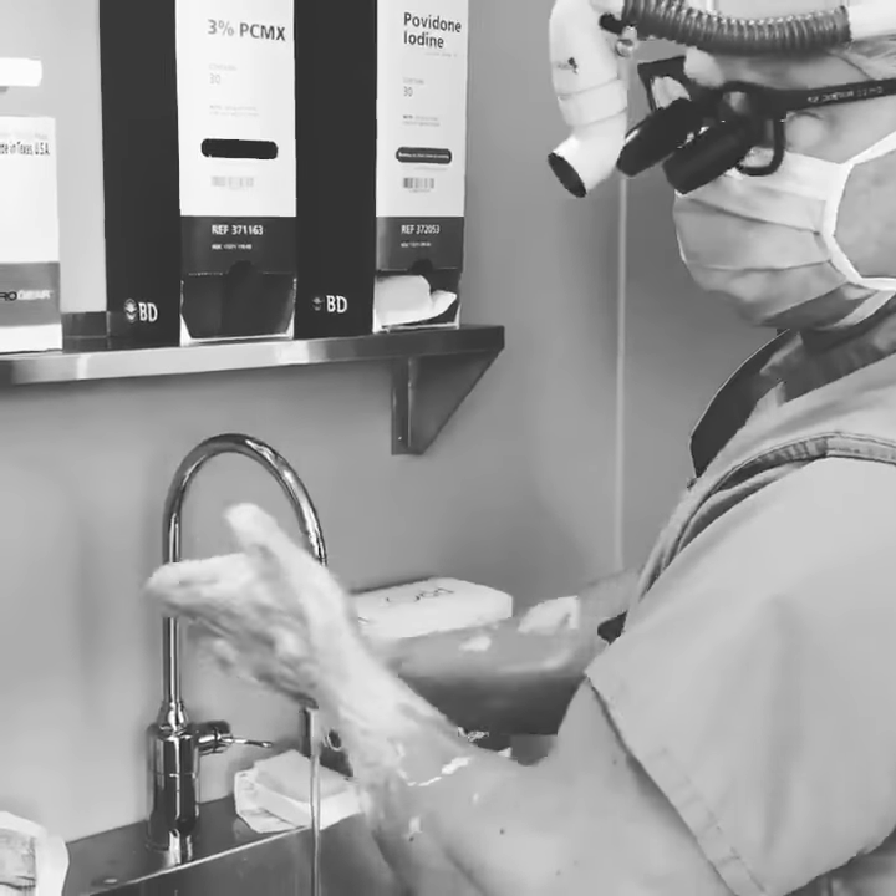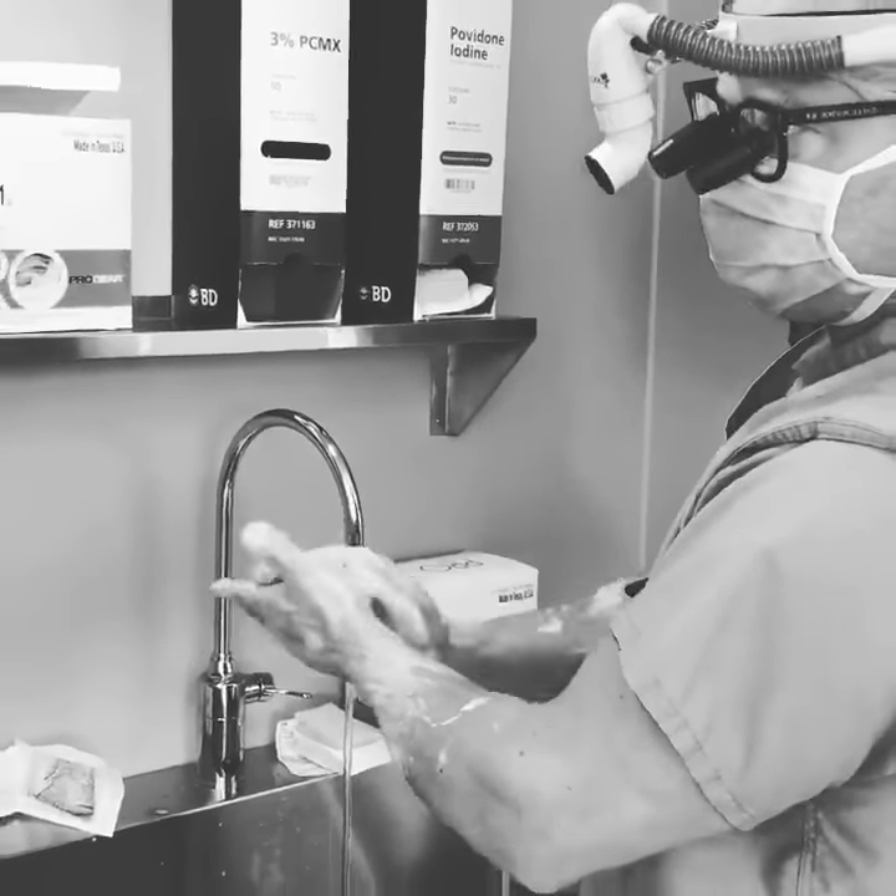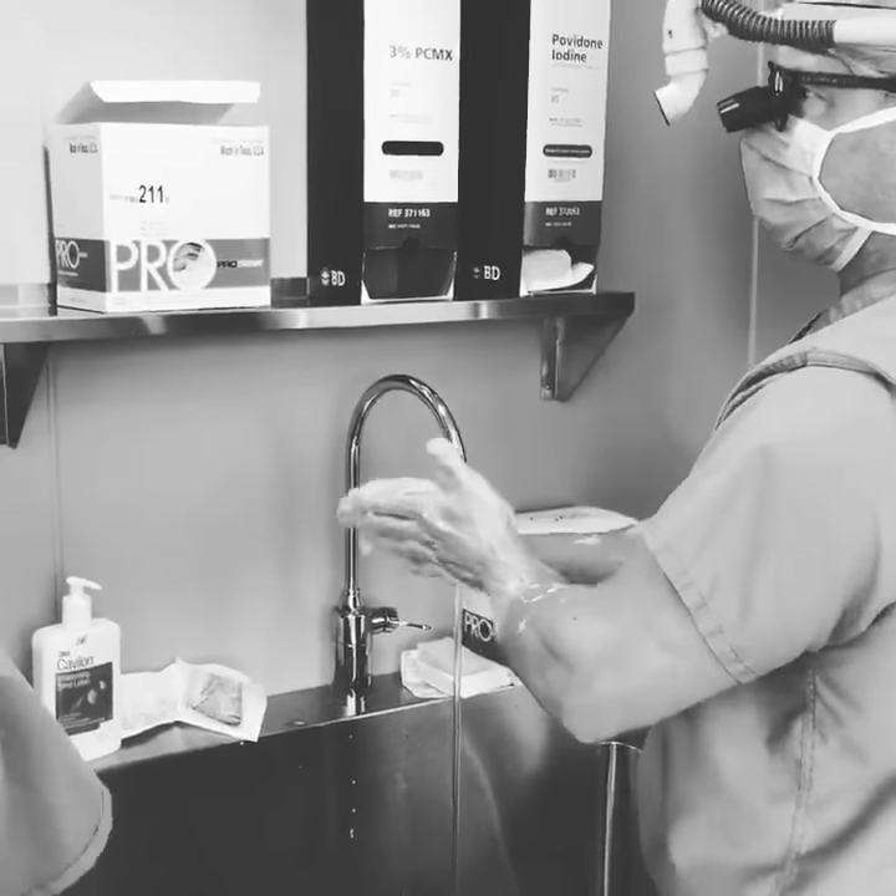We're going to be resecting this tumor today, and then we will send it to pathology. The patient will likely get radiation after surgery.